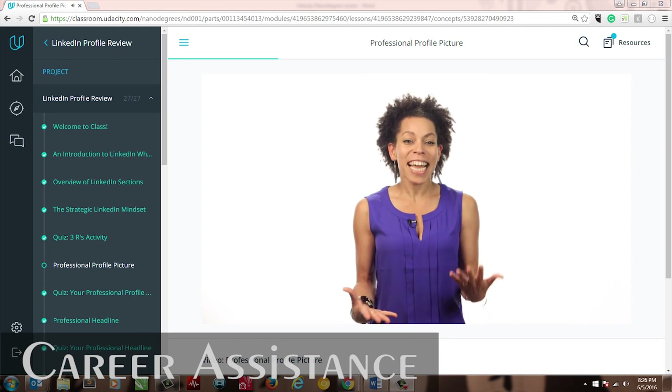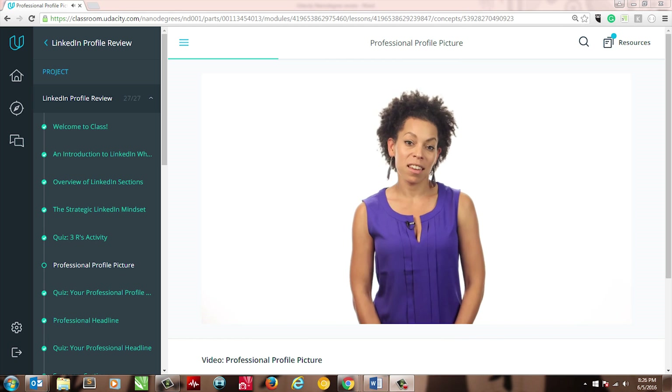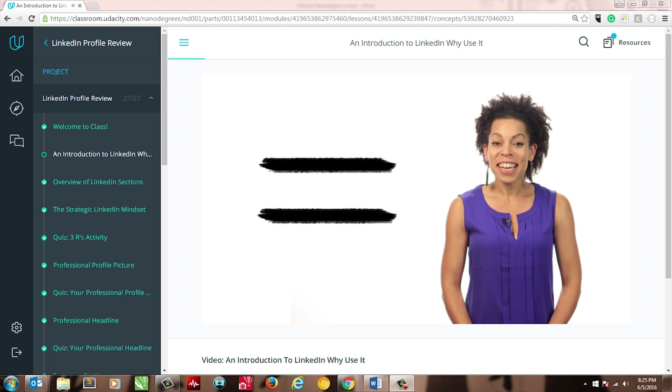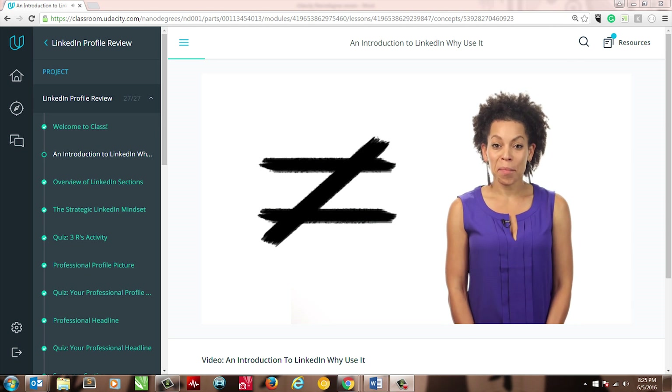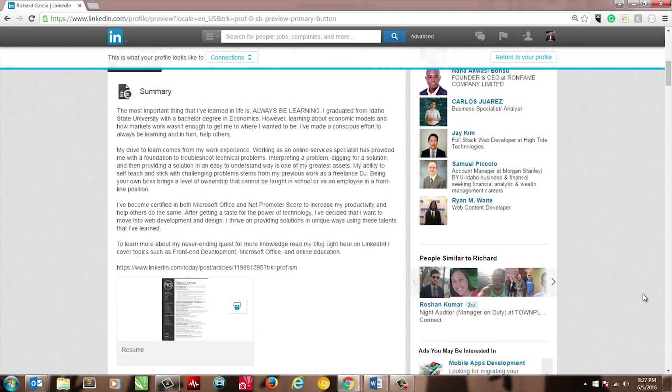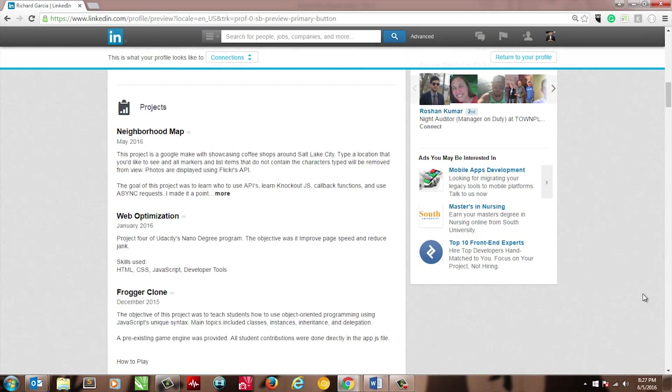In addition to the main objectives, Udacity provides optional courses and support to help you land a career. This includes resume reviews, GitHub profile reviews, and LinkedIn profile reviews, and even more. While I didn't take every project, the ones I did made a significant impact on improving my personal brand, specifically the LinkedIn and GitHub courses.